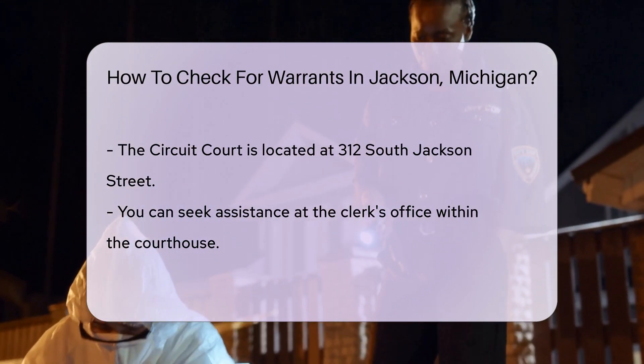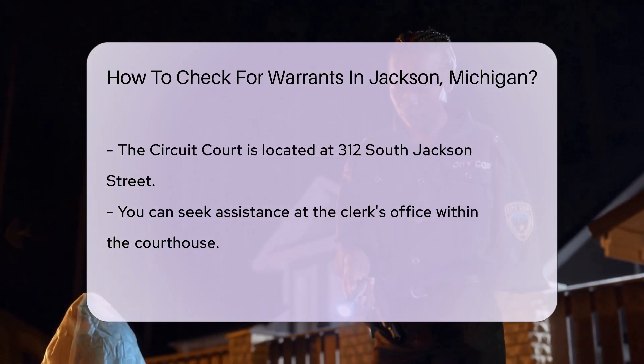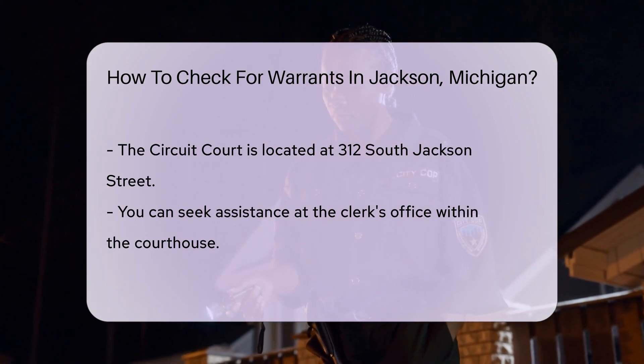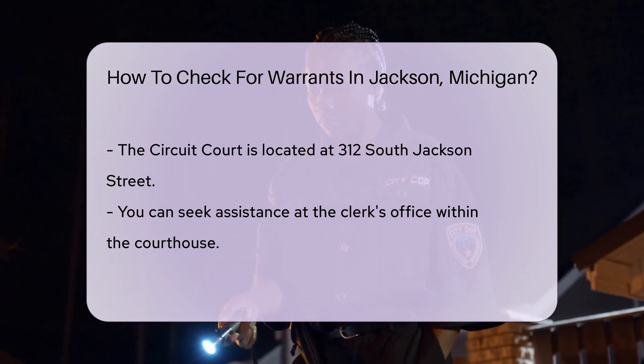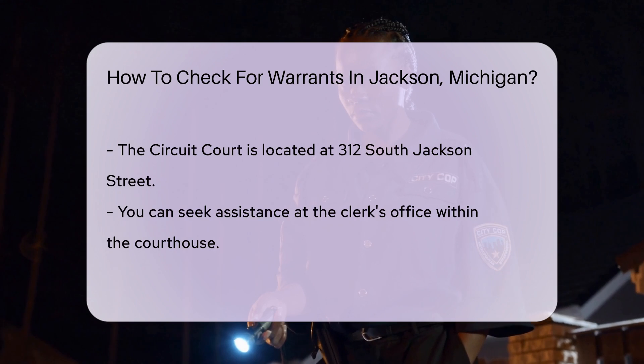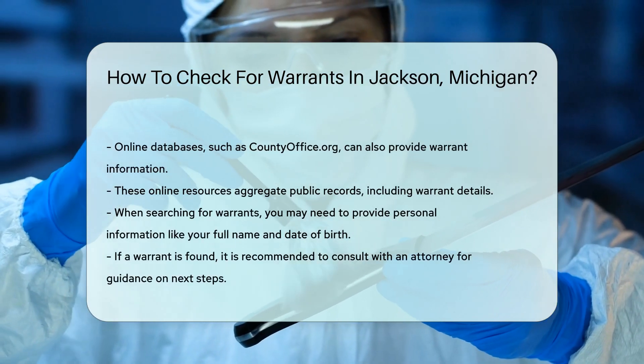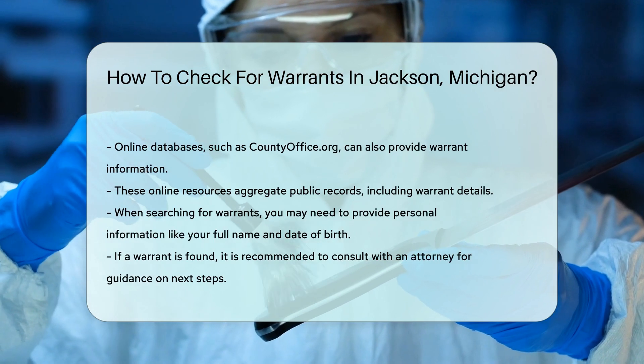Additionally, some online databases can help you find warrant information. Websites like countyoffice.org can be beneficial — they aggregate public records, including warrant details. Keep in mind that you may need to provide some personal information, such as your full name and date of birth, to narrow down the search.